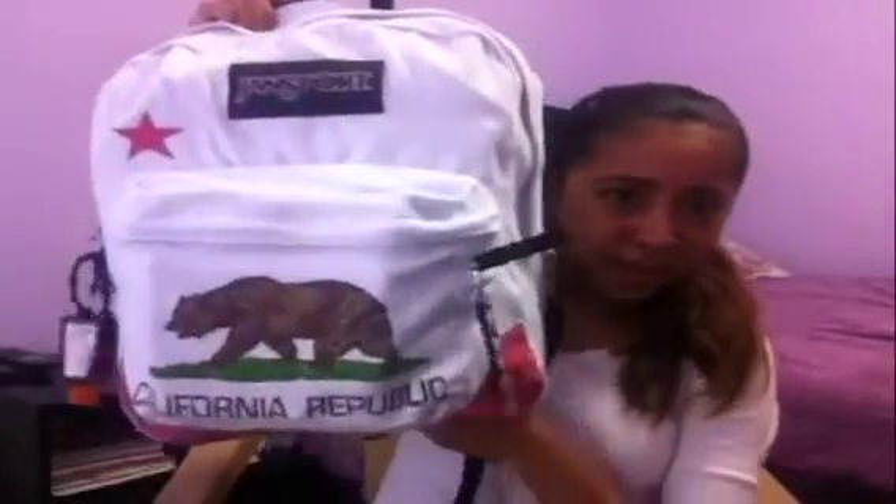I'm going to start off with how my book bag looks. It's just a book bag with the California flag. I got this for my birthday — I got it myself from the money my mom gave me.